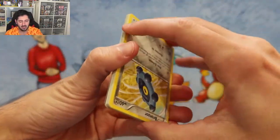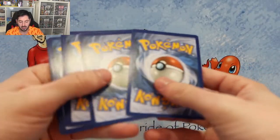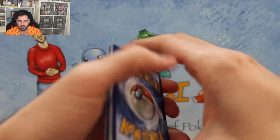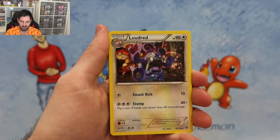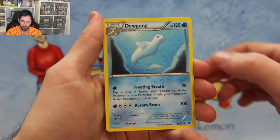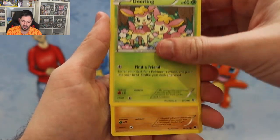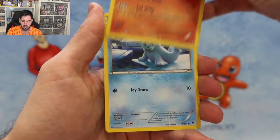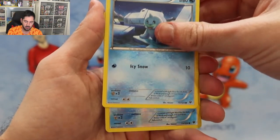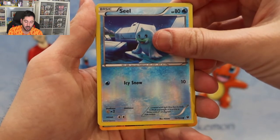The Alakazam is the only secret rare card in this set I believe. Oh, we've got something here guys! Alakazam Spirit Link - here we go! Loudred, Dugong, Bronzor, Darkling, Carbink, Fennekin, Seel - reverse Seel - this is not happening... it happened! Oh my gosh!